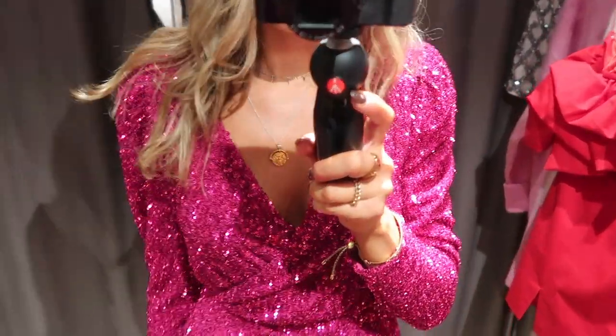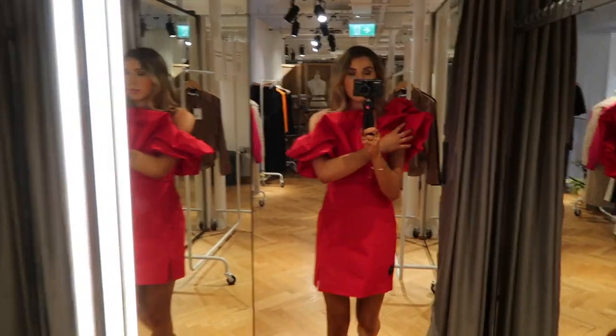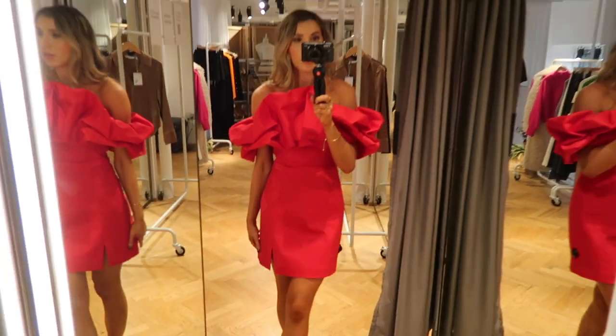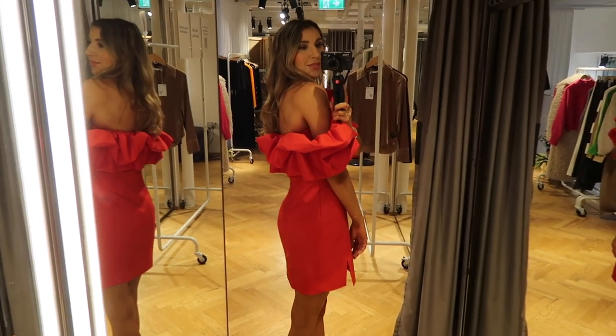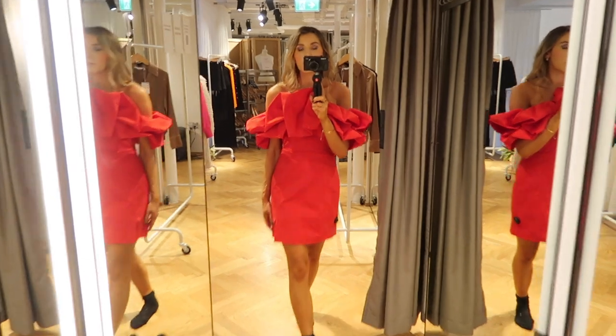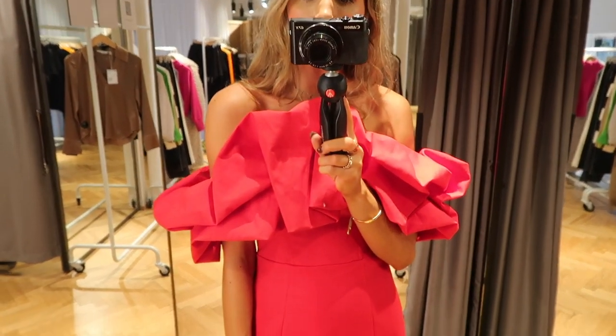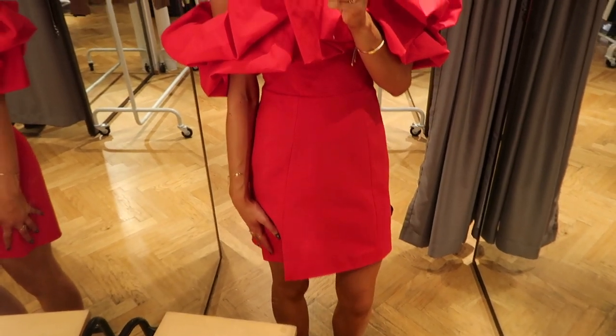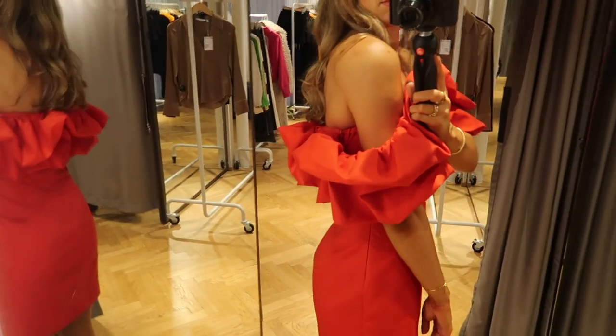I definitely saved the best until last. This dress looked so stunning on — I love how red it is, how festive it is, and just generally how extra it is. The only annoying thing is I don't actually have an event to wear it to, otherwise it would have definitely come home with me because it's just so stunning.